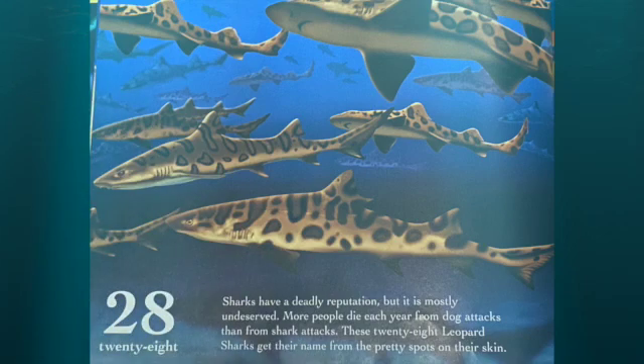Sharks have a deadly reputation, but it is mostly undeserved. More people die each year from dog attacks than shark attacks. These 28 leopard sharks get their name from the pretty spots on their skin.